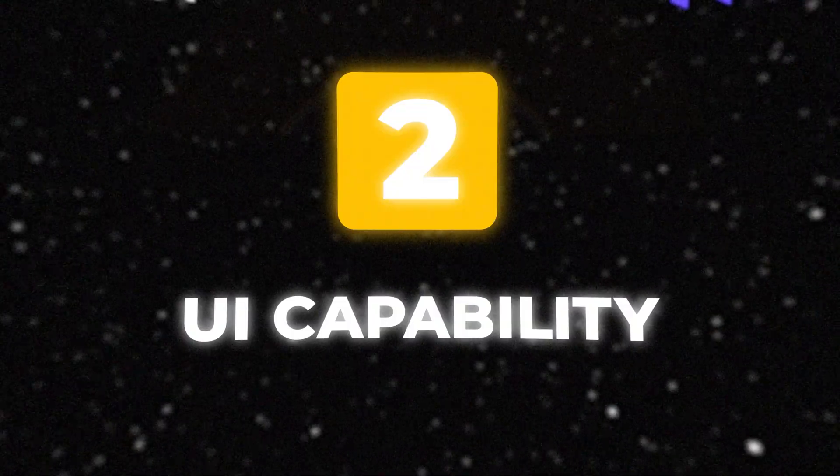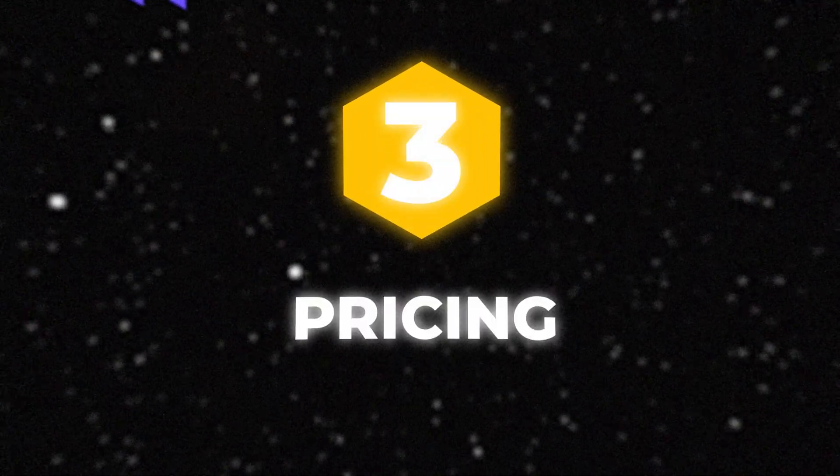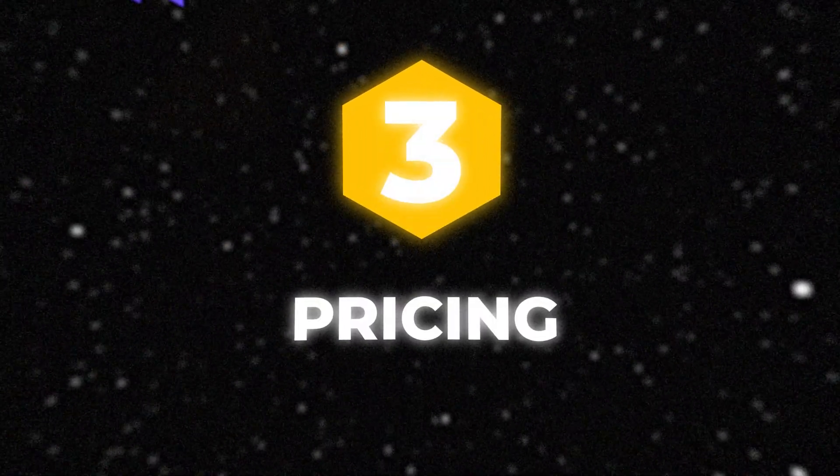Factor number two, we'll look at the design capabilities and the speed of a website, which is very important. And the third factor that a lot of people care about is price for each one of these website builders. Hopefully by the end of this video, you'll have a better understanding of the best place to build your website.